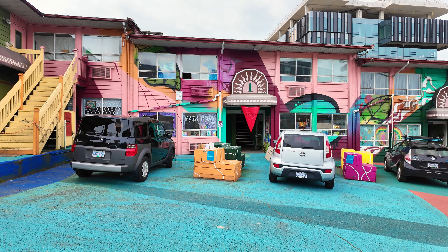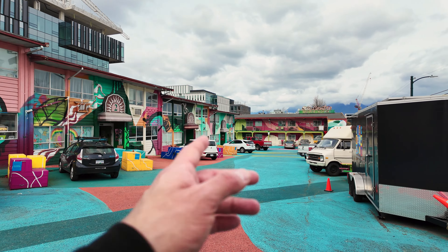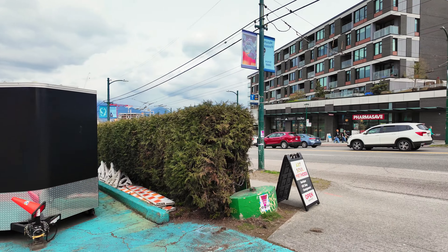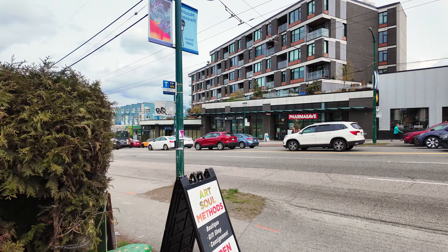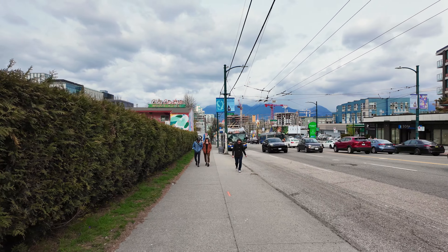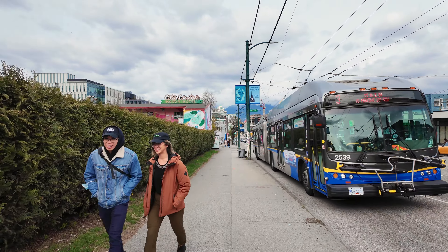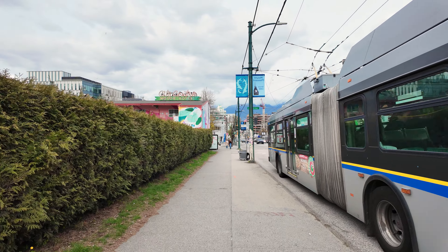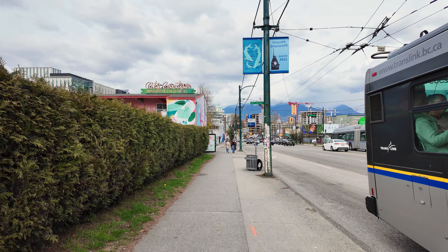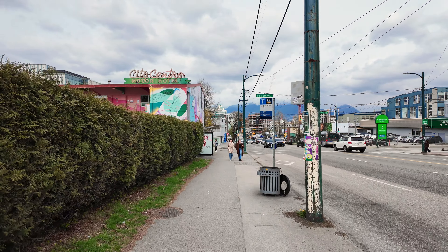Let's keep walking here. Main Street, here in the south main neighborhood — this is part of Mt. Pleasant. Mt. Pleasant is a common neighborhood name you'll find across several areas of Canada, not just here in Vancouver. There's also Mt. Pleasant over in Toronto. In fact, it's so large there's a West Mt. Pleasant and an East Mt. Pleasant.